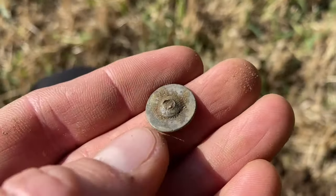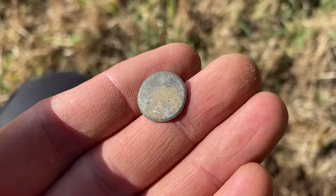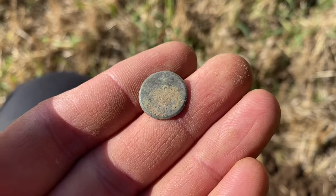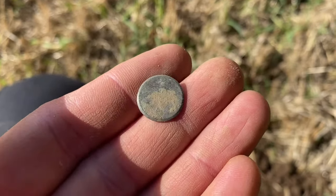Date-wise, probably going to be early 1900s into the middle and later half of the 1800s — so probably 1850s through to the 1950s give or take.